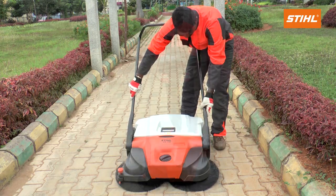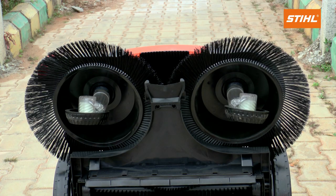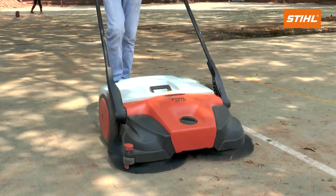Ergonomically designed handle, optimally adjustable to user height. Two contra-rotating side brooms and a wide roller brush remove very fine dust in the KG 770.